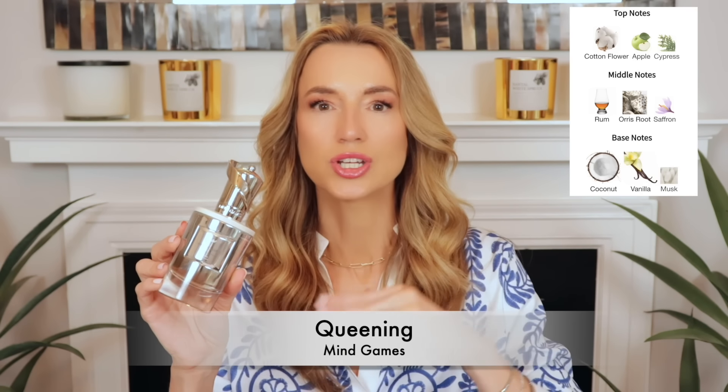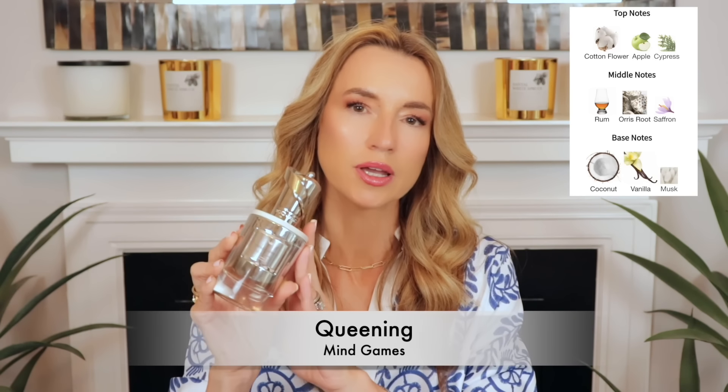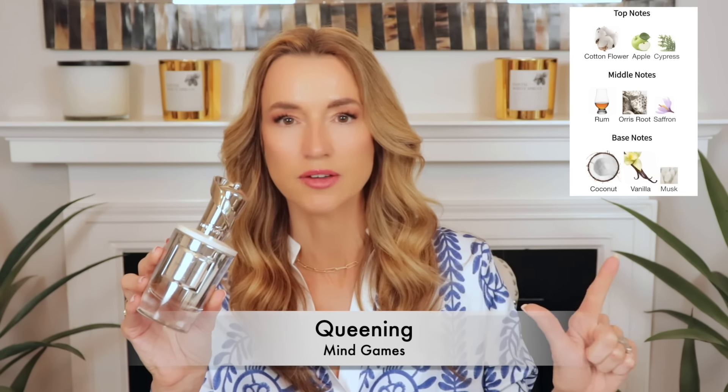A signature scent that is vanilla-based is a little bit hard because it needs to work in all situations and all seasons, and lots of vanillas don't qualify. This one is absolutely signature scent worthy. It has a little bit of coconut and vanilla, but it's not sticky sweet, not overbearing, not overly milky or creamy. It has a cotton flower accord, which gives a fluffiness — it's a fluffy, airy wearing perfume, beautiful without being a ghost of a perfume.